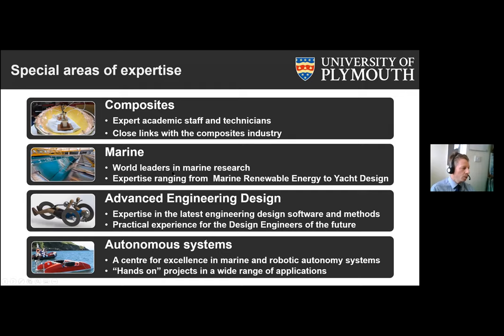We are world leaders in marine research in all sorts of different fields, ranging from marine renewable energy and devices for harvesting renewable energy, to more traditional marine areas such as yacht design and ship design. One of our lecturers has worked on many of the America's Cup teams. In advanced engineering design — we have an MSc in this — it's also a focus throughout our degree programs, ensuring students are extremely employable with experience in the latest engineering software and methods.